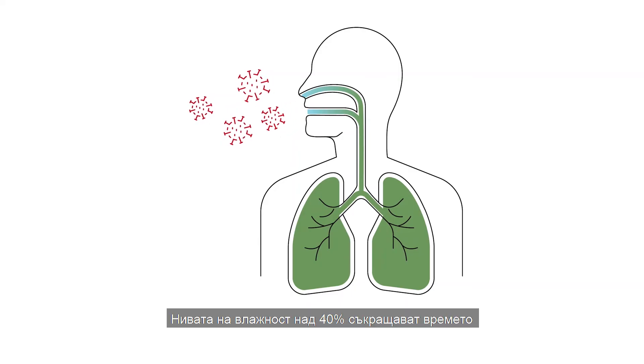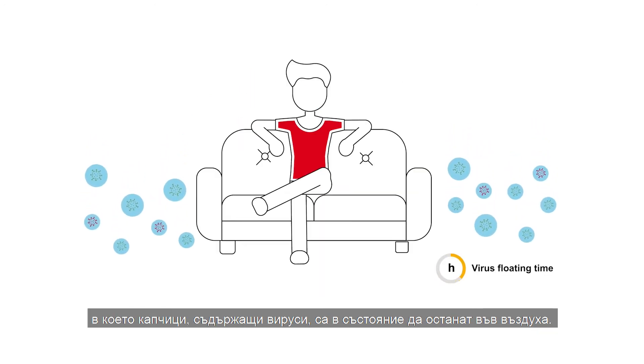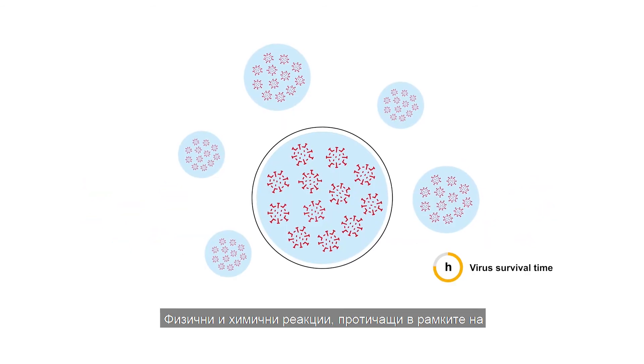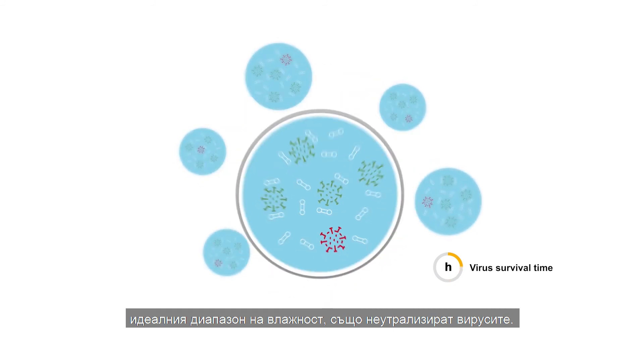Humidity levels over 40% shorten the amount of time during which droplets containing viruses are able to float in the air. Physical and chemical reactions that take place within an ideal humidity range also neutralize viruses.